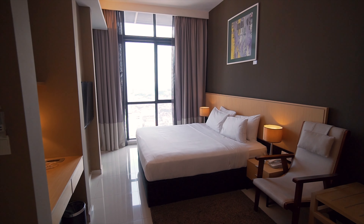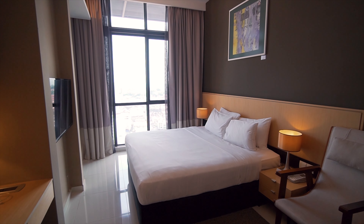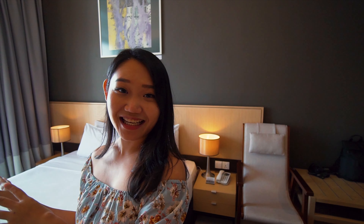So we booked the Premier King room and I actually requested a higher floor, and they gave us the highest floor — we are at the 28th floor! Let me show you around. The room is a very cute size, it's 31 square meters. Once you enter, you can see the bed right in front, and from here you get a view of Malacca.